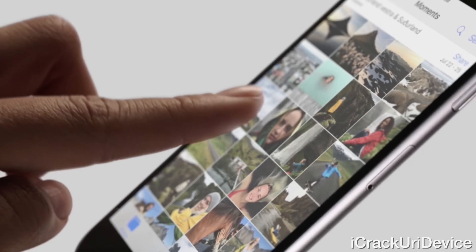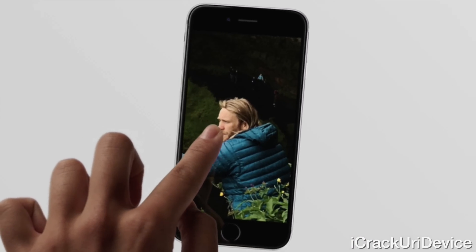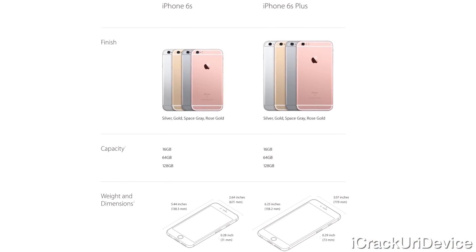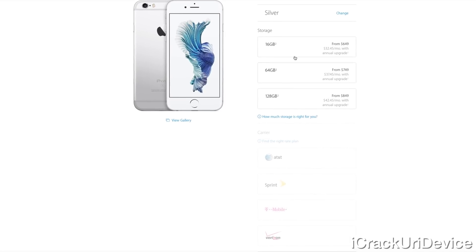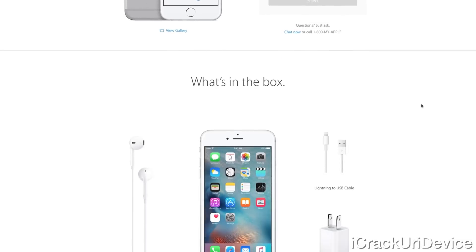The screens still measure at 4.7 and 5.5 inches for the 6S and 6S Plus respectively, with the same resolution and PPI. Configurations are 16, 64, and 128 gigabyte models starting at $299 for the 6S or $100 more for the 6S Plus on contract. Apple is also launching the iPhone upgrade program — always have the latest iPhone starting at $32 a month.